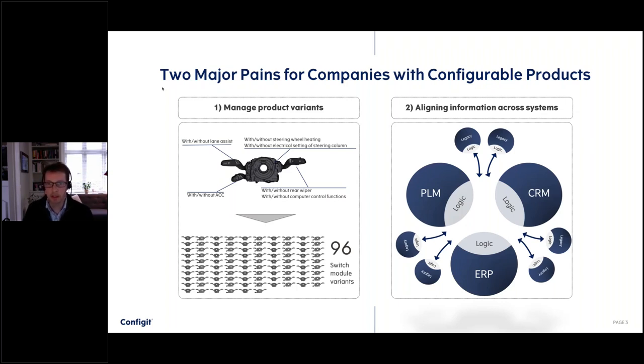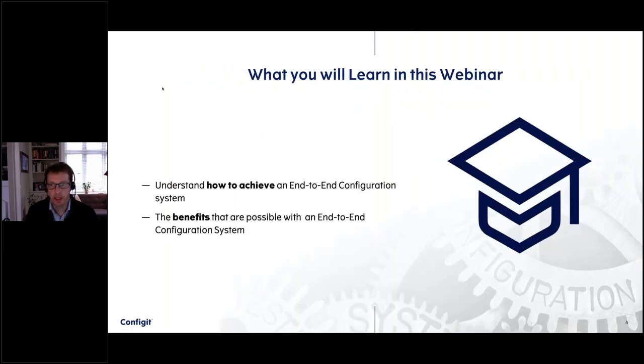Today I'm going to spend approximately 20 minutes trying to explain this. Please ask questions as I go along and I can try to address them during my presentation, otherwise we'll take them at the end. So this webinar is going to be about end-to-end configuration — first I'll explain what I mean by that, then how to achieve it, and then some of the benefits organizations get when they implement such a solution.